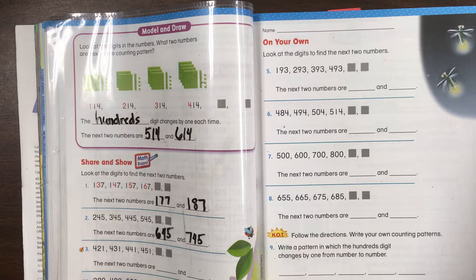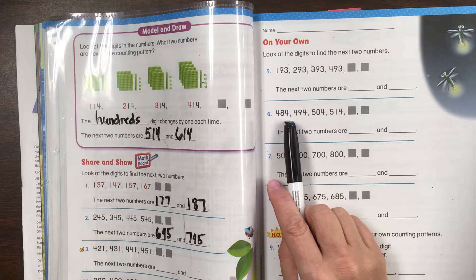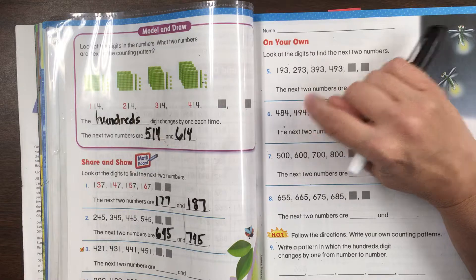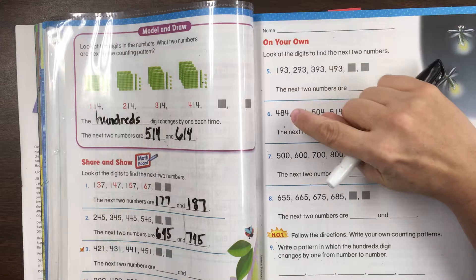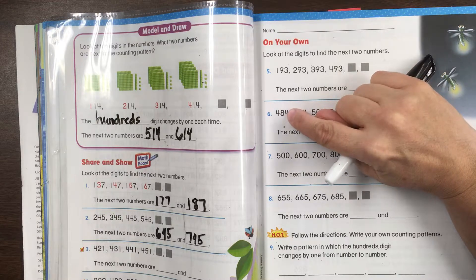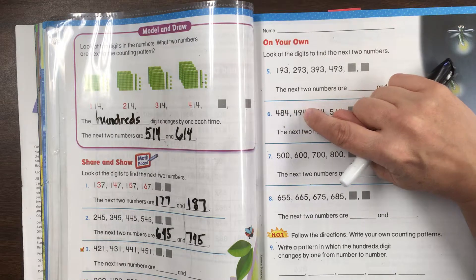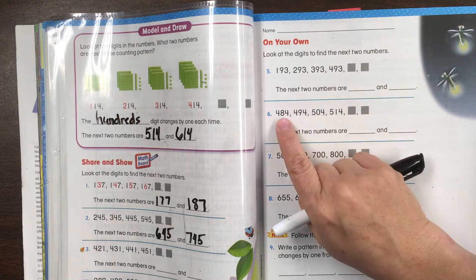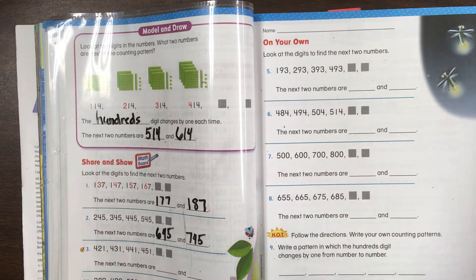Now most of these are going to be fairly straightforward for you, I think. But I want you to look at this one here: 484, 494. Here it changed from 8 to 9. Why on earth is it suddenly 0? Why do you think that's happening? Well, let's look. If we ignore the ones digit since that stays the same, we have 48, 49, 50, 51. The pattern is: 484, 494, 504, 514.